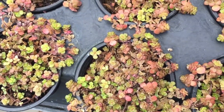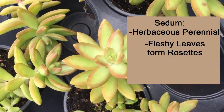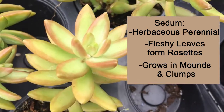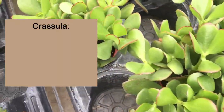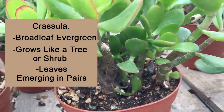Here's a quick recap. Sedum: herbaceous perennial, fleshy leaves that form rosettes, and it grows in mounds and in clumps. Crassula: broadleaf evergreen, grows like a tree or shrub, and leaves emerge in pairs.